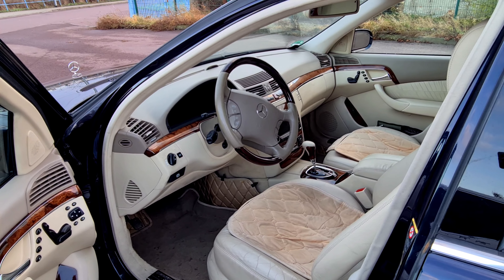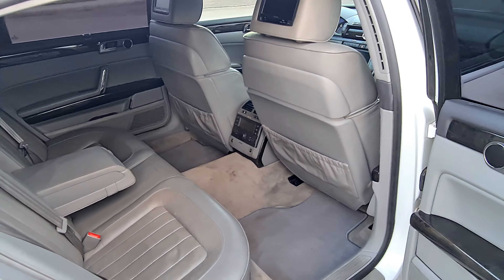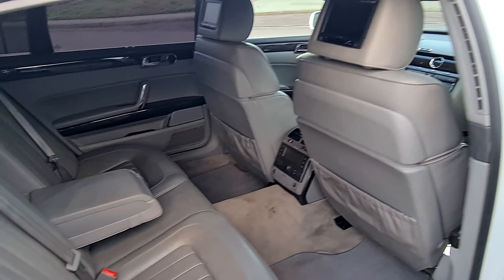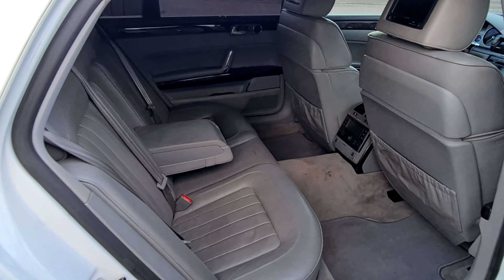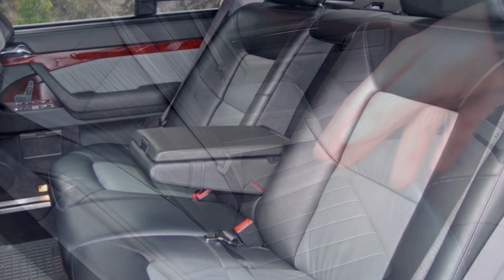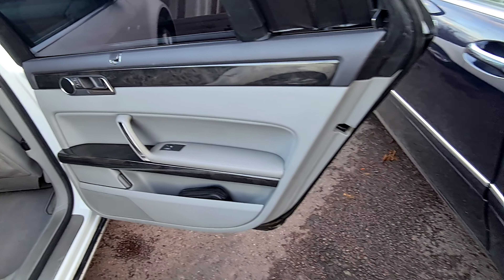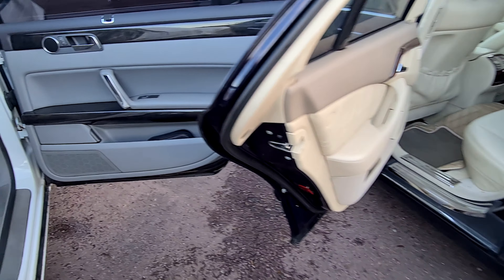Im direkten Vergleich sieht der Phaeton doch moderner aus, moderner in der Optik der Zeit. Aber der W220 vermittelt hier doch so ein bisschen mehr die Gemütlichkeit – man setzt sich rein. Die Sitze finde ich zwar nicht so breit wie drüben, aber wirklich wesentlich bequemer. W220-Sitze, die sind wirklich sehr bequem. Mein Handschuhfach auch viel kleiner. Dann gucken wir uns das Ganze auch nochmal hinten an.